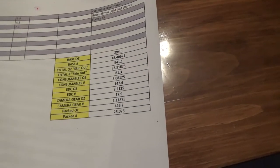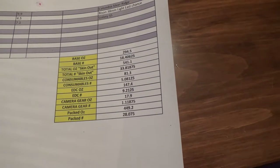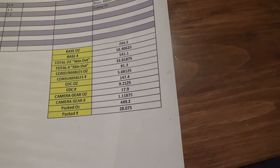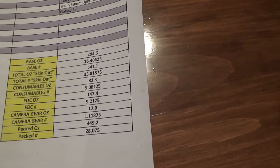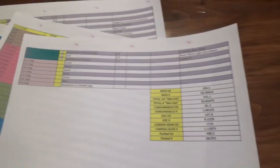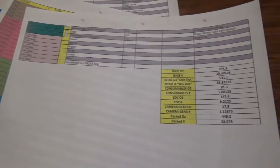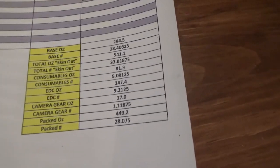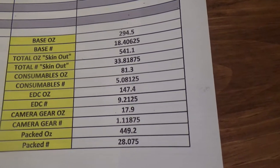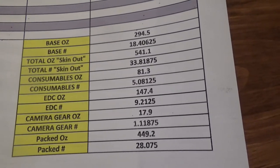There are really no rules. People consider less than 20 pounds to be lightweight, less than 10 pounds to be ultralight — and that's your base weight. I consider myself to be lightweight. I could go ultralight, but I'm not going to go without some of the things I have on this list. So we've got 18.4 pounds base weight and 33.8 pounds skin-out weight.